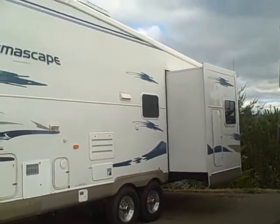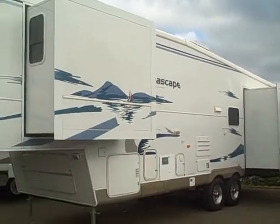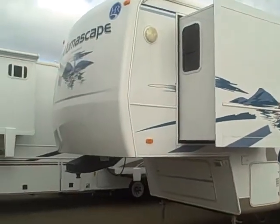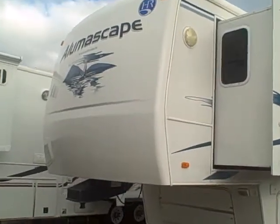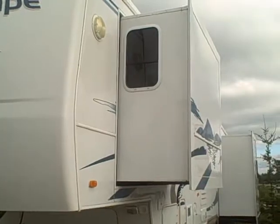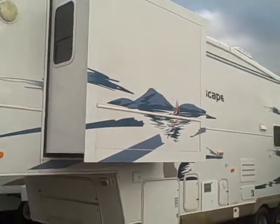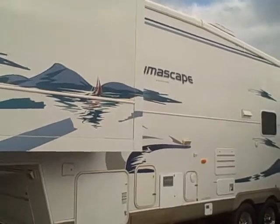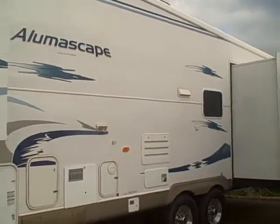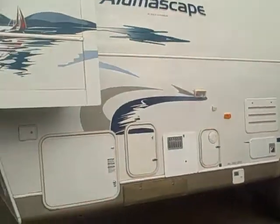Today we're looking at a 2006 33-foot 5th wheel by Holiday Rambler. This is the Alumiscape series, aluminum frame construction. Alumiscape is known for its high-line quality, excellent cabinetry work, one-piece roofing, just immaculate condition.